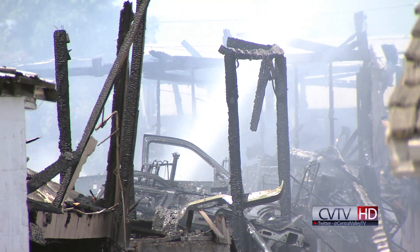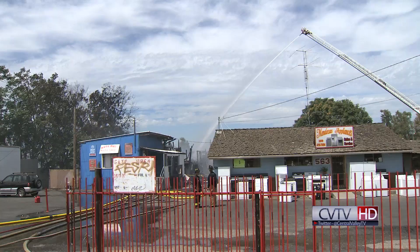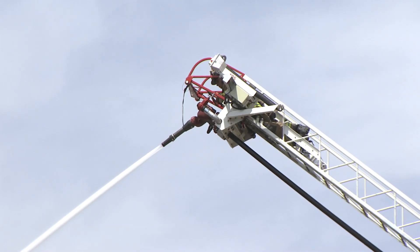Every fire is dangerous but this one in particular there was about a 500-gallon propane tank right behind the business that was threatened initially. That was one of our main concerns with exposure lines, and then this amount of tires and other volatile products that are inside makes it a little more dangerous.